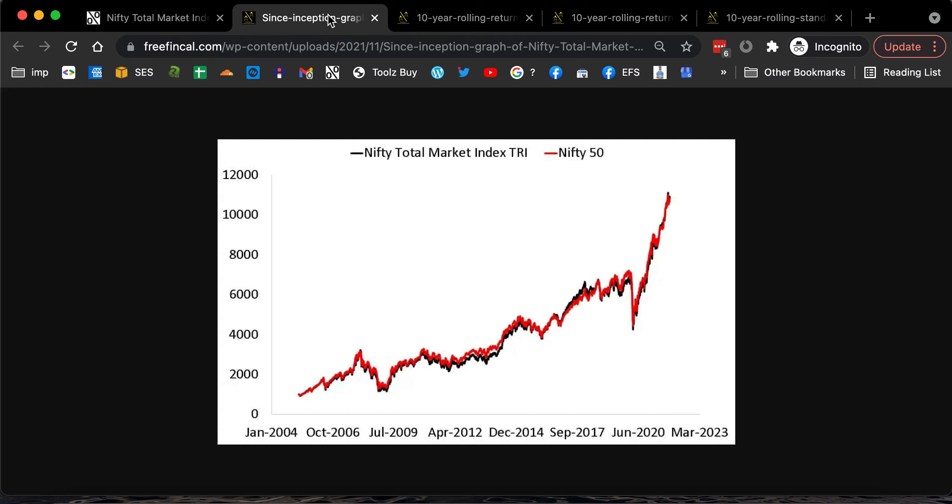If you look at the since-inception evolution of the total market index — that's the black line — and the Nifty 50 is the red line, this single graph will tell you that you are not going to get anything extra by investing in the total market index.